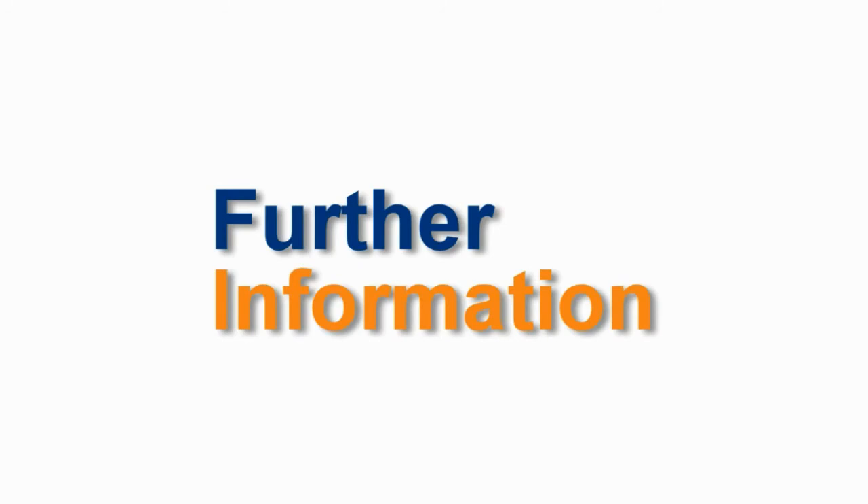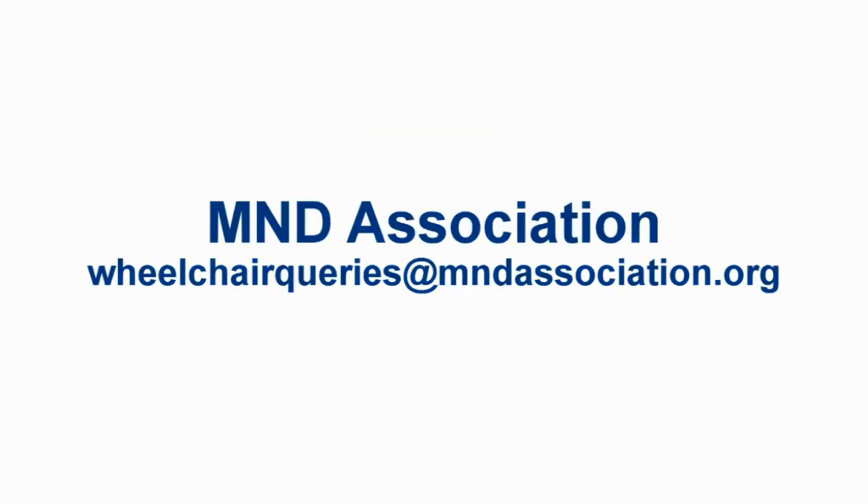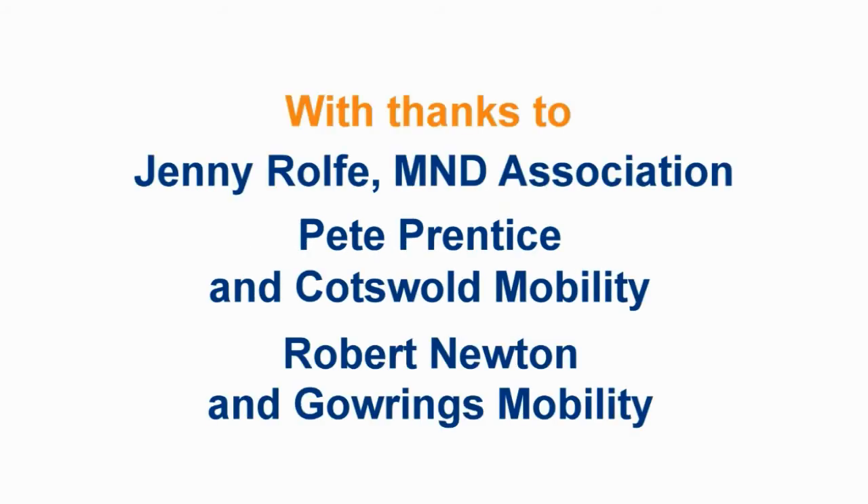We hope you found this film informative. You can get more information about the different powered neuro-wheelchairs from each of the manufacturers and of course the MND Association. Please contact your local NHS wheelchair service for more information on the EPIOC process in your area, including their criteria for provision.